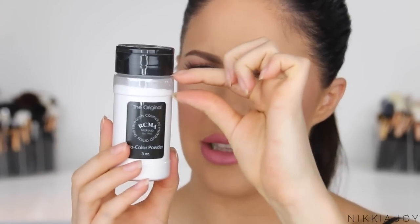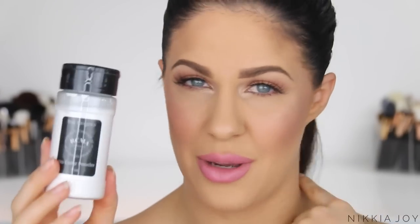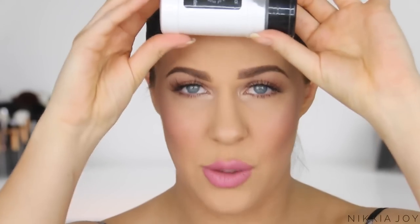I absolutely adore this. It lasts forever — I've had this for ages and barely used it. It retails for about $12 so it's definitely value for money. If you are searching for the perfect oily skin powder, definitely check this one out.